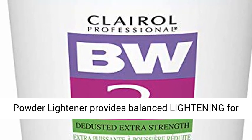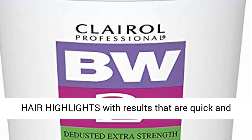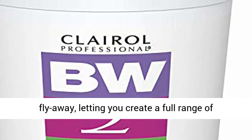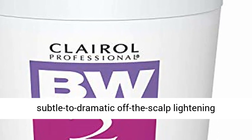The extra-strength basic white powder lightener provides balanced lightening for hair highlights with results that are quick and easy. The product is dusted to minimize powder flyaway, letting you create a full range of subtle to dramatic off-the-scalp lightening services.